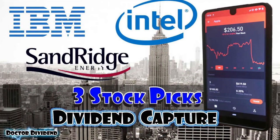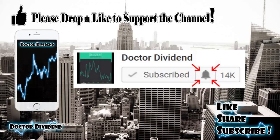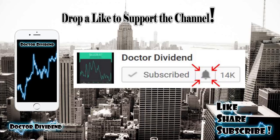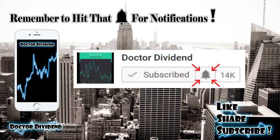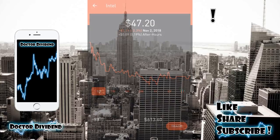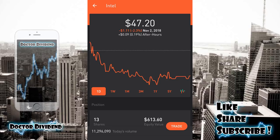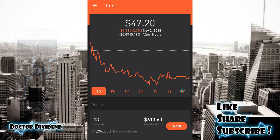Hey guys, welcome back to the portfolio. I want to thank everyone for supporting the channel — if there's a video you want posted, please let me know. Always looking for new video ideas and new stocks to research. For today's video I'm doing another dividend capture video, going through three stocks with upcoming ex-dividend dates next week — stocks you can jump into, qualify for the dividend, and hopefully exit in a positive swing trade.